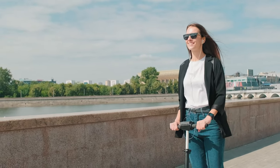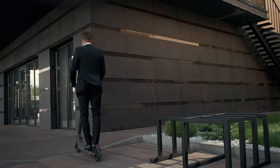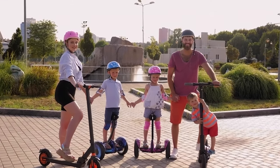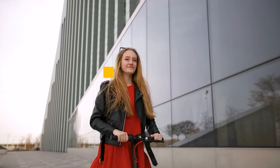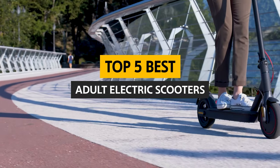At first glance, electric scooters may not seem like they are for everyone. However, when you consider the many benefits they offer, it's easy to see why they are such a popular way to get around. Plus, riding an electric scooter can actually be quite enjoyable. In this video, we'll take a look at some top adult electric scooters on the market.